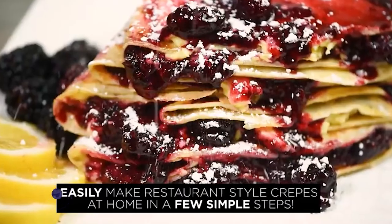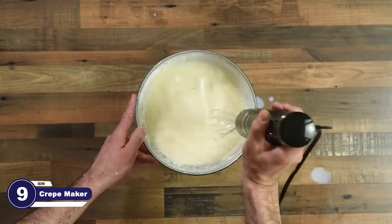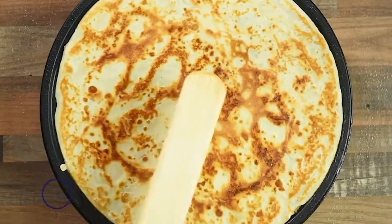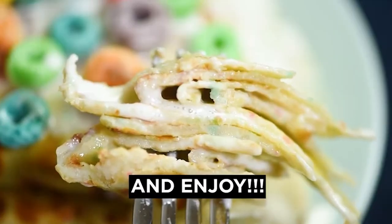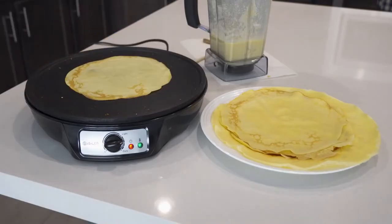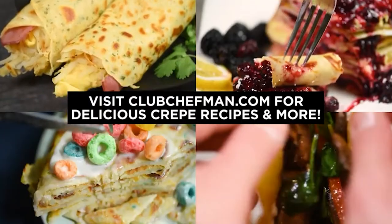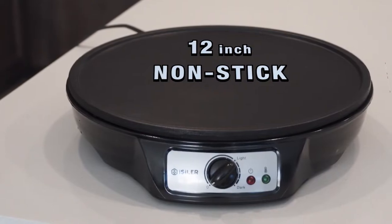Now make restaurant-style crepes at the ease of your home. It includes all the helping tools within the package — a batter spreader and spatula for smooth crepes and easy flipping. Its temperature control knob provides precise heat to prepare delicious crepes. A light-up power indicator lets you know the heating status, and green lights indicate when it reaches the desired temperature for cooking crepes, pancakes, or omelets. Its non-stick surface makes it easy to use and clean.